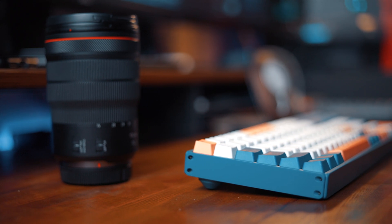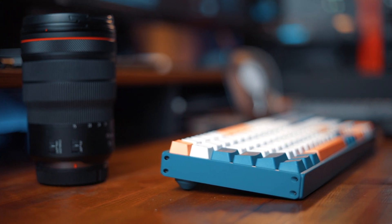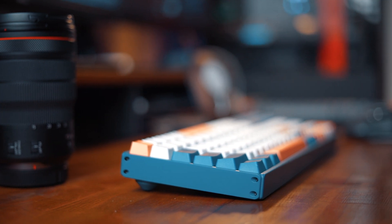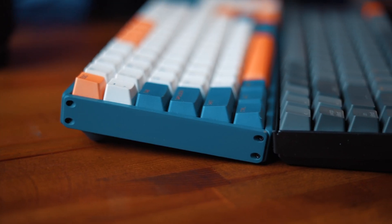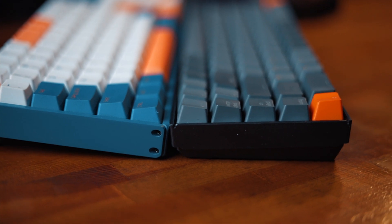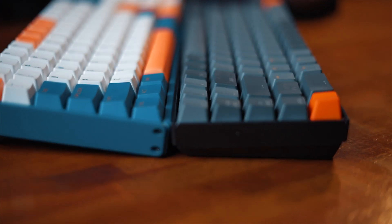The keyboard has a fixed six-degree angle, and it was a bit surprising that you can't change the angle, but it works nicely for my typing style so it's not a problem for me personally. The height of the keyboard is just perfect — the Keychron is higher, and it was already too high for me, so I had to use a palm rest with it. With the iCUNIX it feels just perfect for me, but again, that's really subjective.